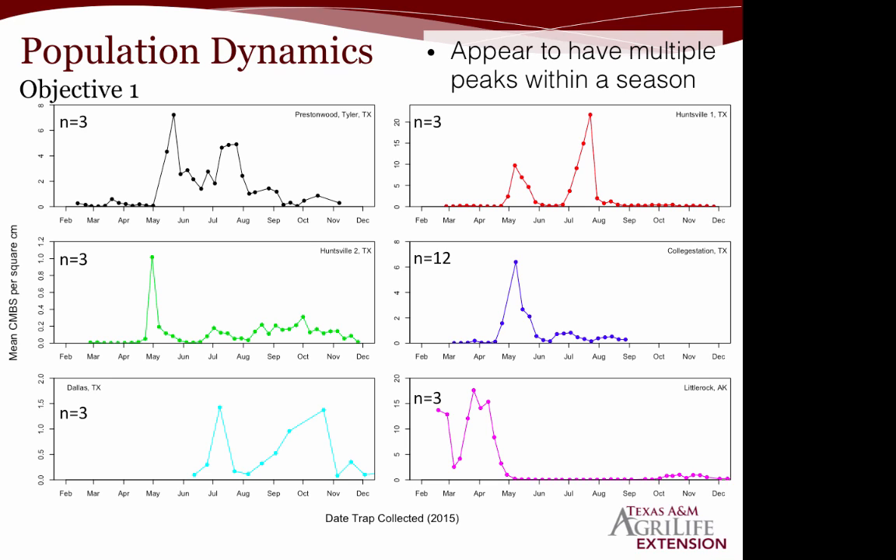In Dallas, monitoring didn't start until June, so we don't know whether there was an earlier peak. In Little Rock, something interesting happens: between February and March, we start off with really high numbers. We think this is because researchers were placing tapes on top of some of the egg sacs, which created a little microclimate — a warmer environment — causing eggs to hatch and crawlers to emerge much earlier than they would at ambient temperature.